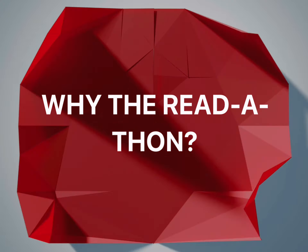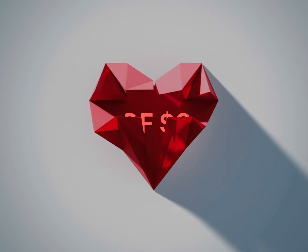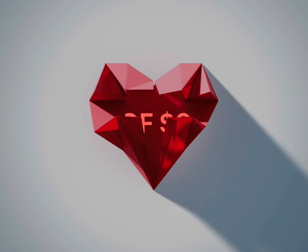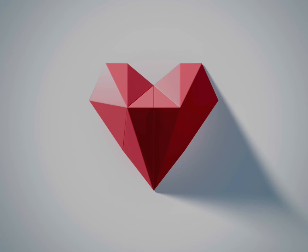Why are we having a Readathon? We are looking to raise money for more guided reading books for our school. Our school-wide goal is $20,000. Your child will be bringing home a donation envelope from February 9th through the 25th. You may donate with cash, checks payable to Cherryview Elementary, or online. Online donation is preferred. Thank you for supporting our school.